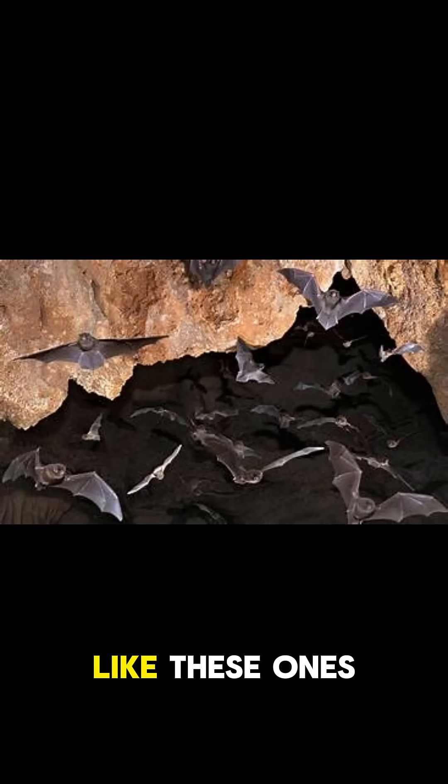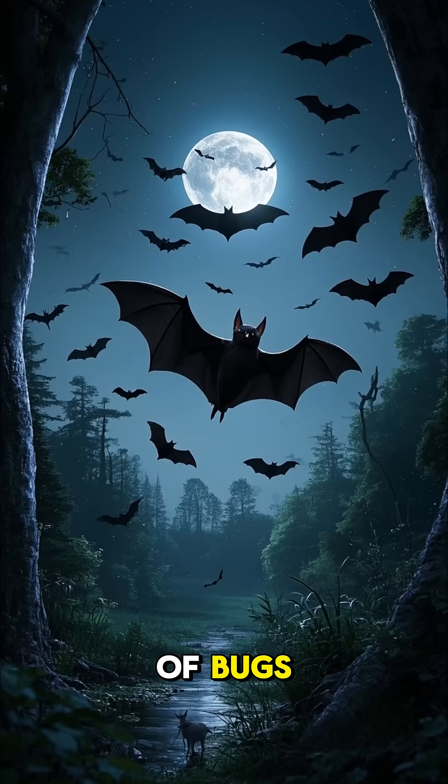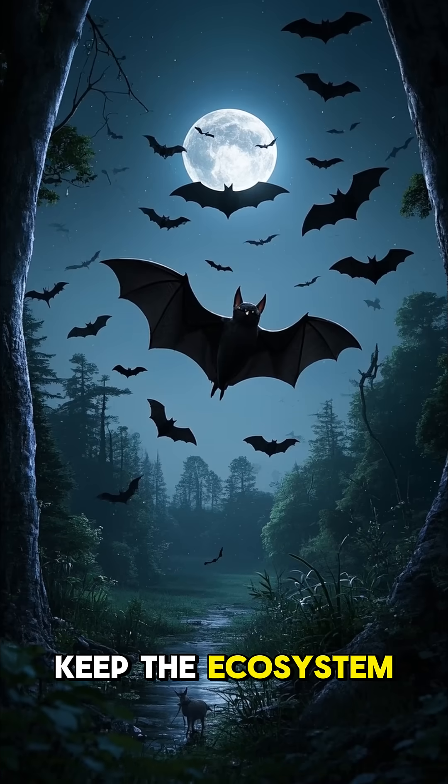And some caves, like these ones in Australia, are home to some pretty spooky-looking bats. But hey, at least they're helping out. By eating tons of bugs, they're helping to keep the ecosystem in balance.